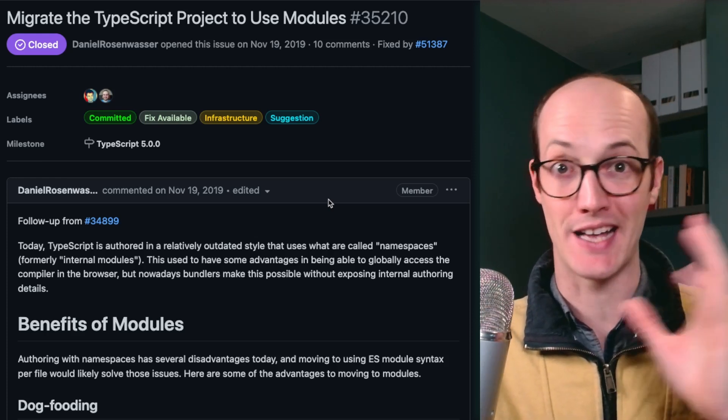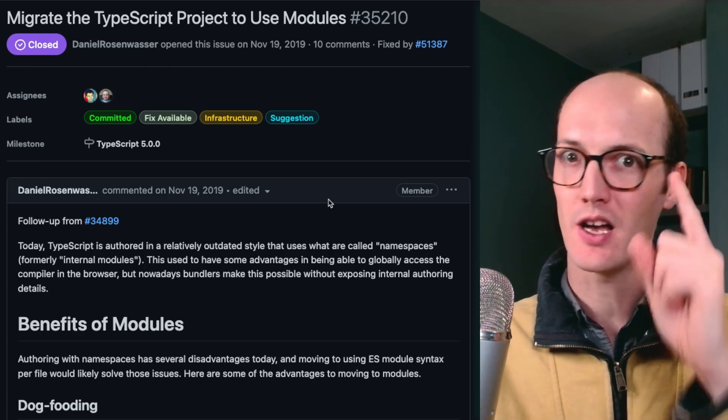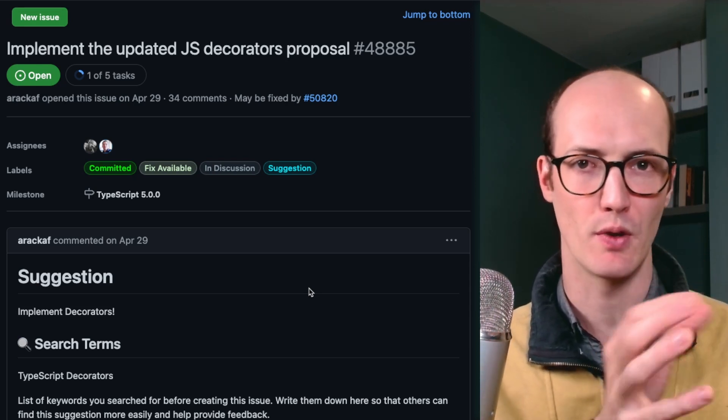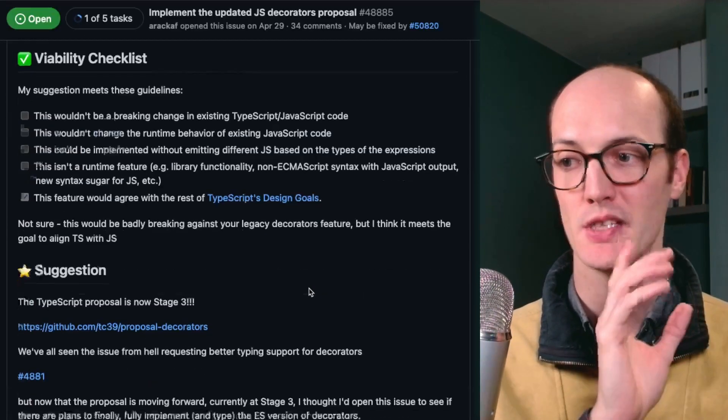I'm really excited for this to land in 5.0. Even though the PR got merged, it hasn't actually landed yet, but it will be coming. The next cool feature is decorators. Decorators have been around in JavaScript for a little while, but actually only as a proposed bit of syntax.